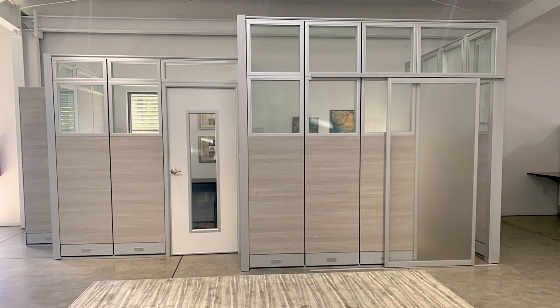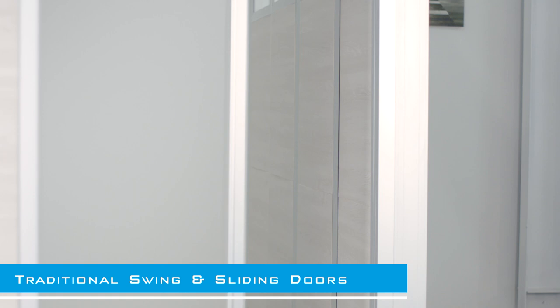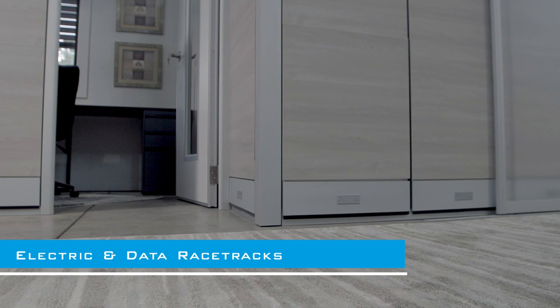Door options range from traditional swing doors to sliding doors with clear and frosted options, while six inch bottom racetracks come standard for seamless electric and data integration.